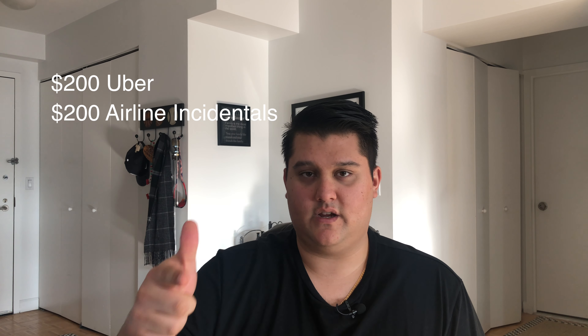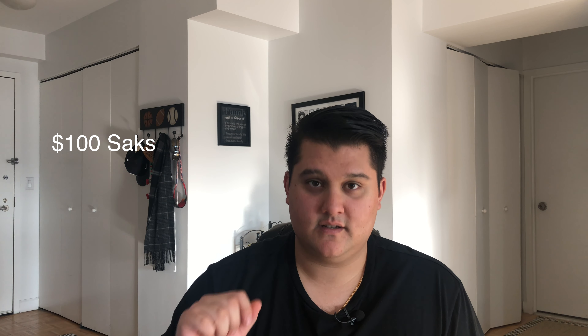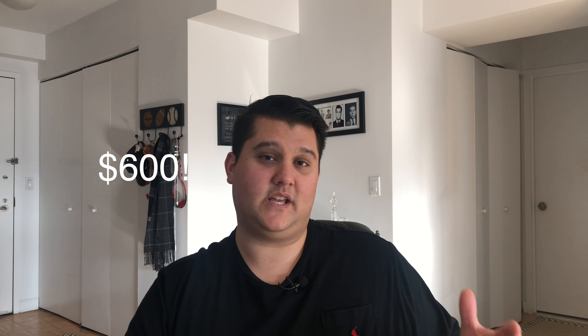For those of you keeping track at home: in the year where you get to use your Global Entry or TSA PreCheck credit, you're looking at $200 with Uber, $200 with airline, $100 with Saks, and $100 with Global Entry — for a grand total of $600 in credits. So like I said at the beginning, in the year where you get to use that credit, Amex is going to pay you $50 for this card. And in years where you don't get to use that credit, you're going to pay Amex $50 for this card.